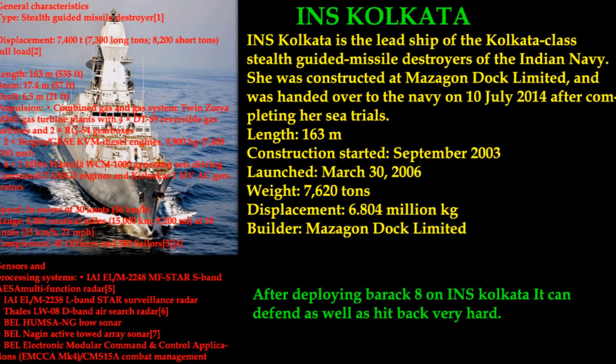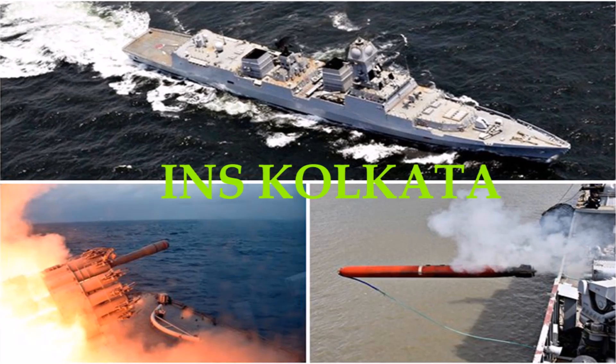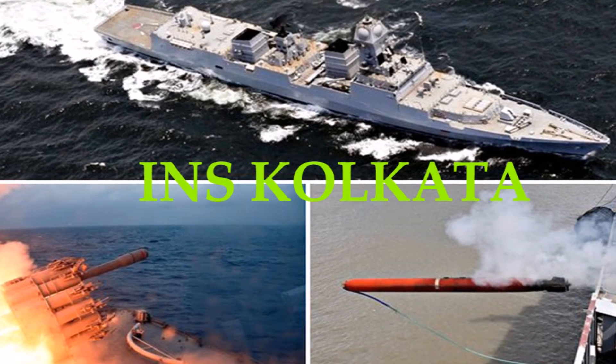Number 4: INS Kolkata. INS Kolkata is the lead ship of the Kolkata-class stealth guided missile destroyers of the Indian Navy. She was constructed at Mazagon Dock Limited and was handed over to the Navy on July 10, 2014, after completing her sea trials.